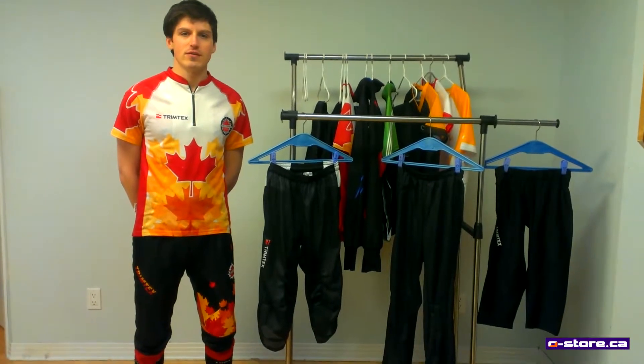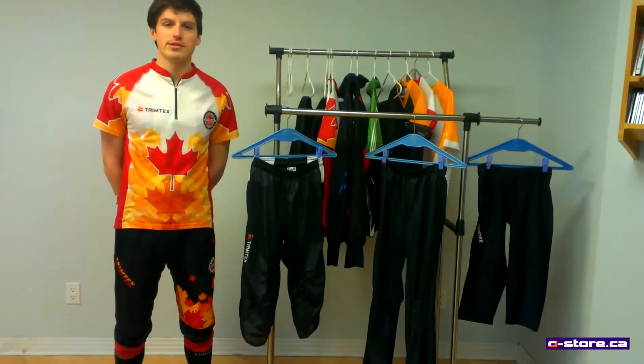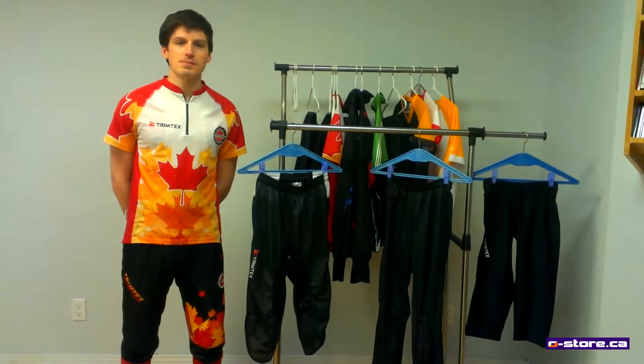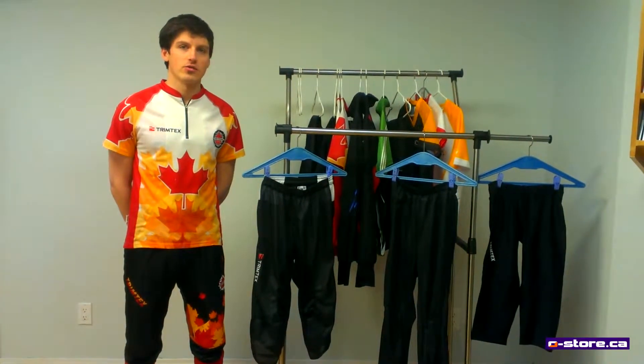All of the pants are designed for a unisex fit and come in sizes from 130cm kids sizes to triple extra large. Note that details for each pair of pants are also available at Oster.ca.